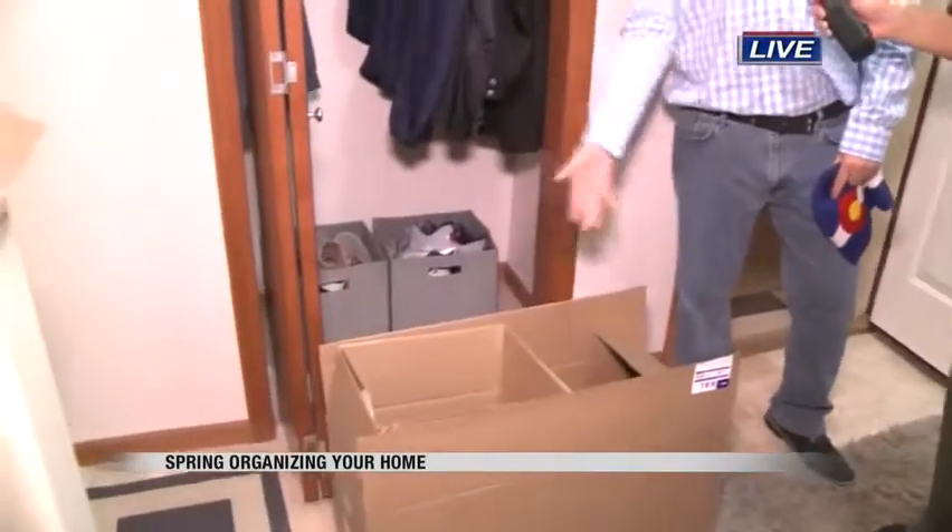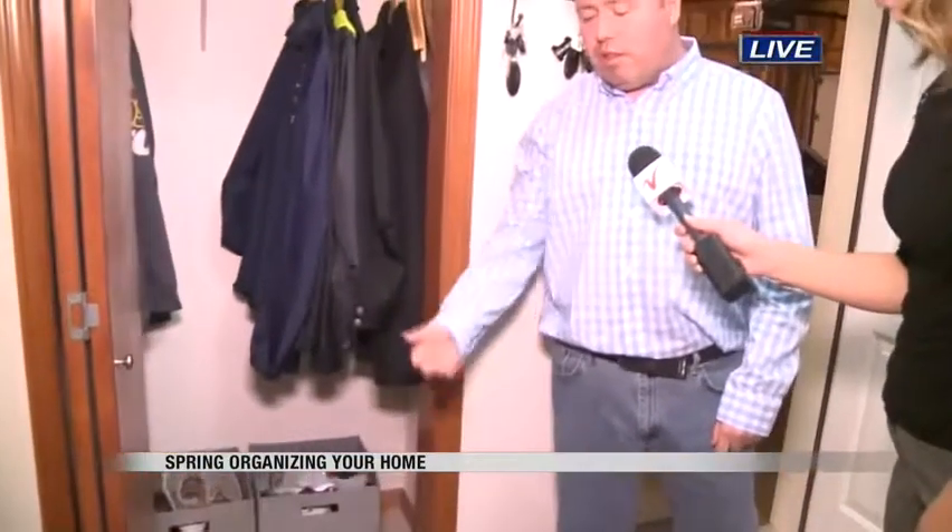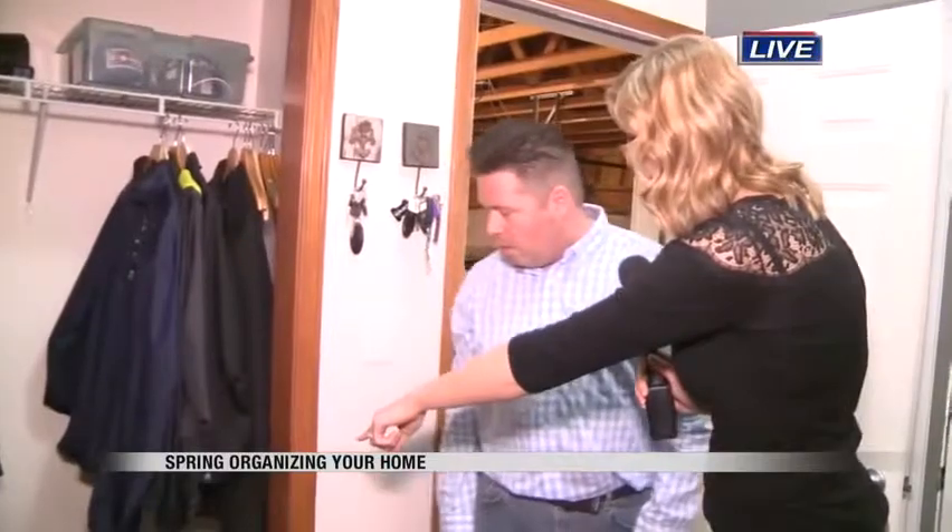I've got 10 coats in there. Throw it inside that box, get all your hats, all your winter gear, your scarves — everything. Throw it in there, tape it up, throw it outside. And for your shoes, you can organize them by season.